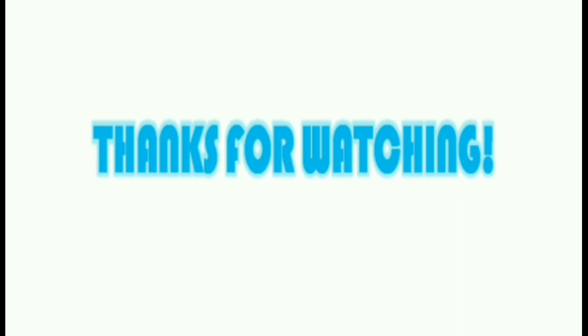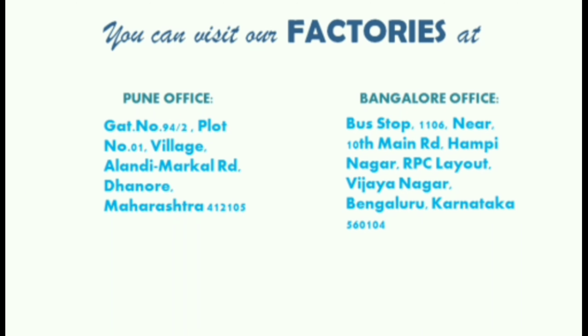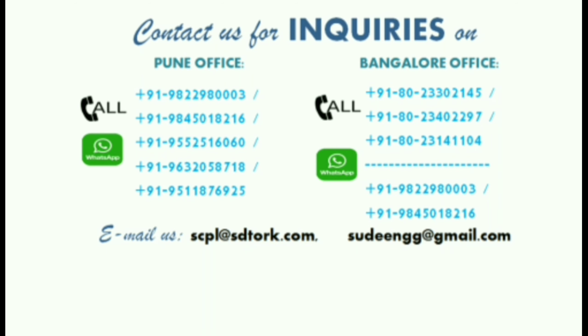Thanks for visiting and watching. For more information, you can visit our websites at www.sudengg.com and www.sdtalk.com. You can also visit our manufacturing facilities at Pune and Bangalore. You can contact us for enquiries on the numbers provided.